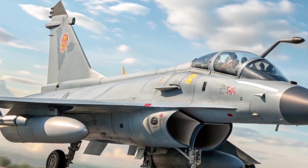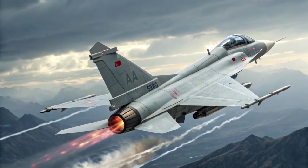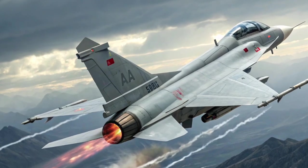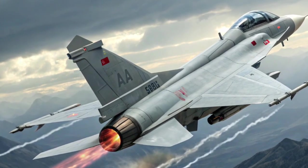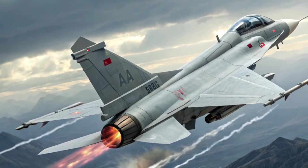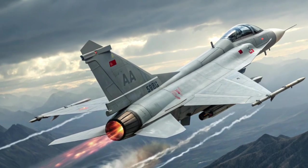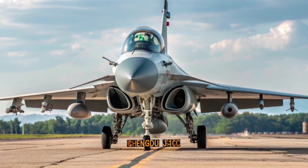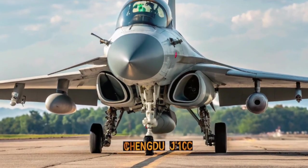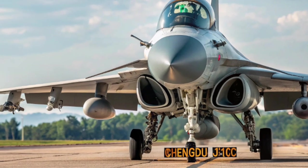Aerial refueling capability further extends its operational reach. Weapons and Payload: The J-10C is a true multi-role platform, capable of carrying a wide variety of air-to-air, air-to-ground, and air-to-sea munitions. Air-to-air missiles include the PL-10, a short-range, high off-boresight infrared-guided missile designed for close combat. When paired with the HMS, the pilot can engage targets simply by looking at them.